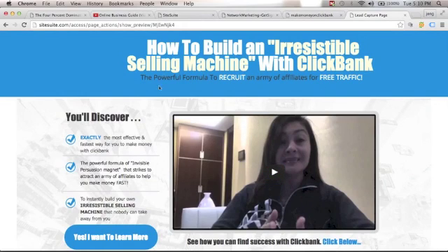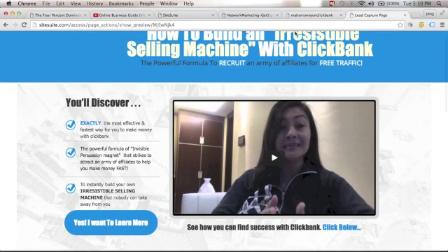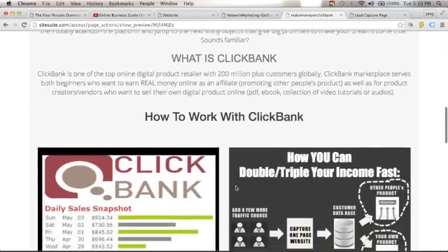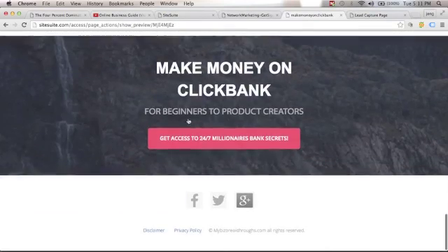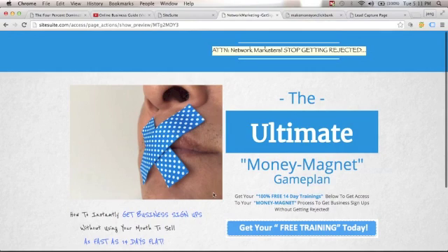Let me show you some examples of landing pages I use promoting ClickBank products. Here's one: 'How to Build an Irresistible Selling Machine with ClickBank' — a simple landing page. Here's another promoting a different ClickBank product — a Google-friendly landing page with practical approaches for aspiring network marketers, online marketers, and product creators, with a call-to-action button. And another for network marketers: 'Stop Getting Rejected.' You'll learn everything in step-by-step training inside the Four Percent Group. But you need to take action now — don't just watch without doing anything.